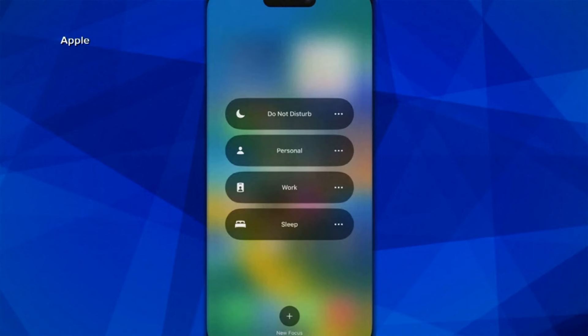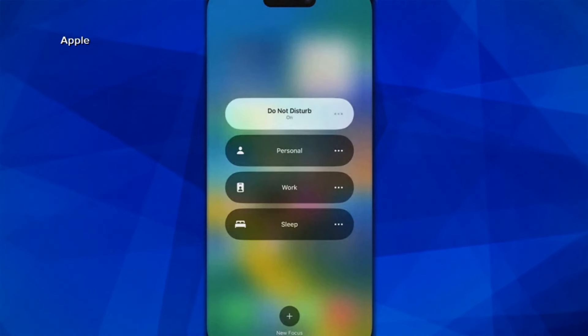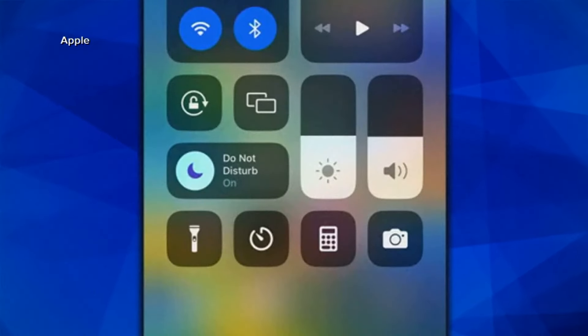And if you like to take naps, you can silence notifications any time of day by switching to Do Not Disturb. There's a big button — Do Not Disturb — and you can just turn it on and nothing will go through, then turn it off when you wake up from your nap.